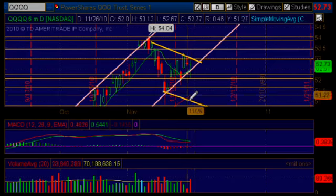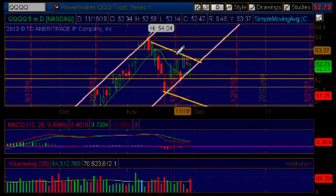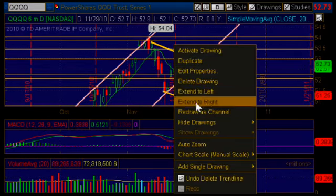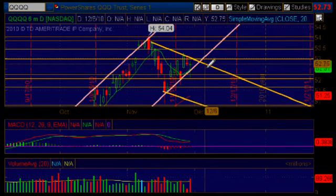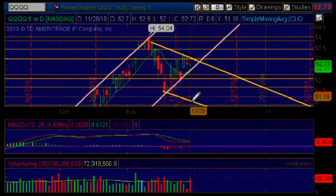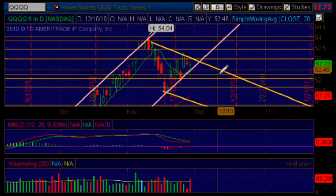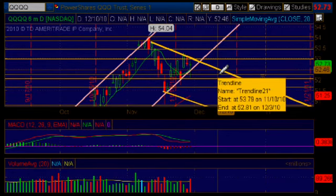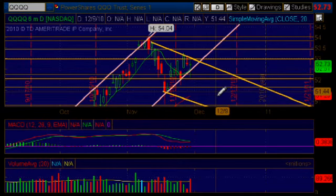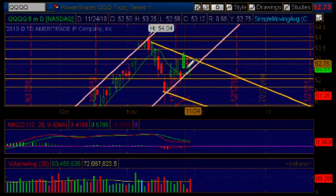We can head all the way down to that level and then bounce back again and continue up to that upper area of resistance right here. If we extend this resistance area to the right, you see this trend line coming down. So we could head all the way down, hit that area of support, bounce back up, continue to the upside until this area of resistance, and then continue to the downside. That's one scenario that we could have happening on our chart.